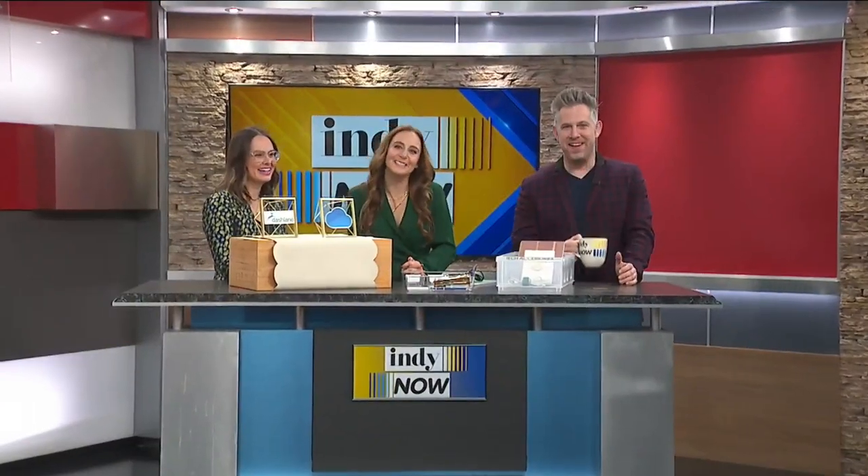Welcome back to Indie Now. Our next guest, Mariah Baer, is an expert in organization. It's actually National Home Office Day, so she is here to help us get our lives together. Mariah, thanks for being with us. Thanks so much for having me.